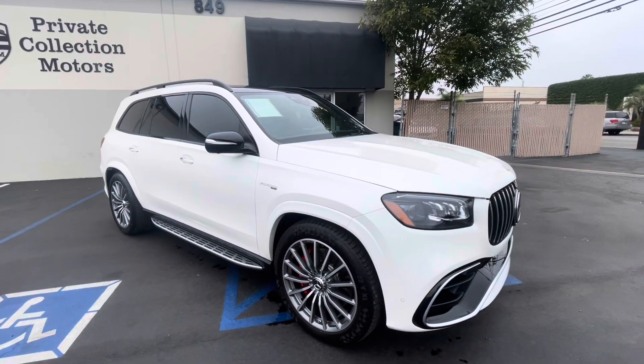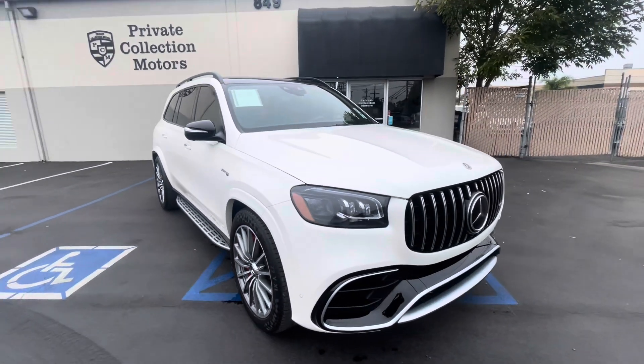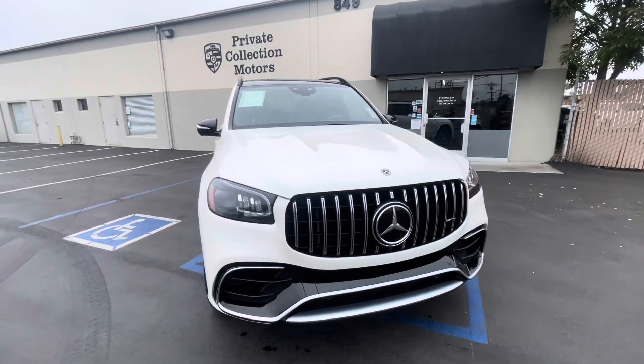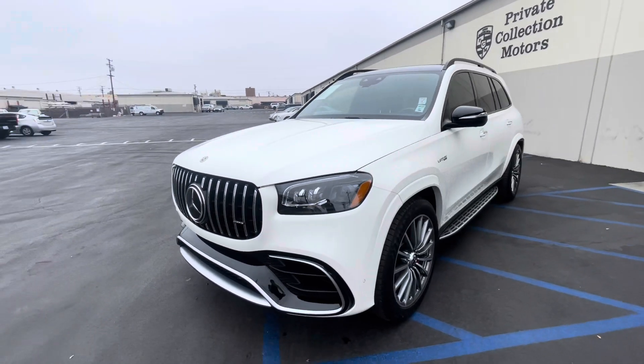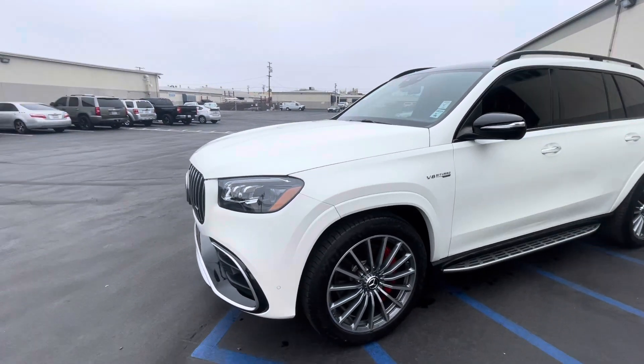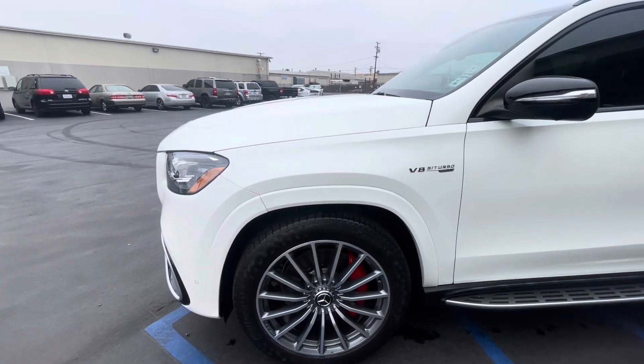Alright, going over our 2021 Mercedes-Benz GLS 63 — actually very clean with a lot of options on this car. I'm going to go over the car and point out any blemishes that I can see. I am human, I do make mistakes, but I've gone over it and there are a couple small things.